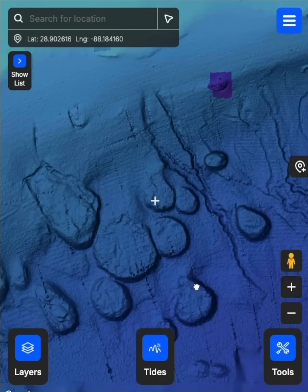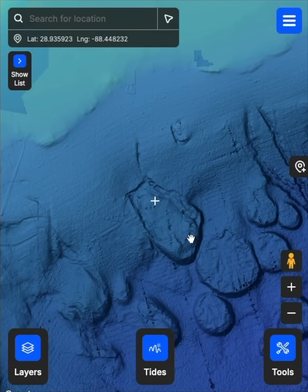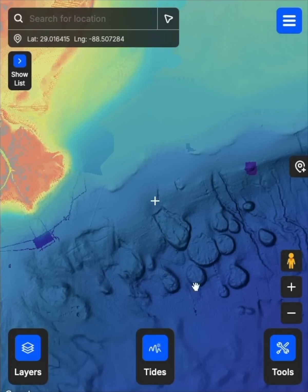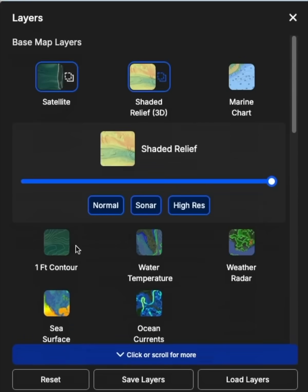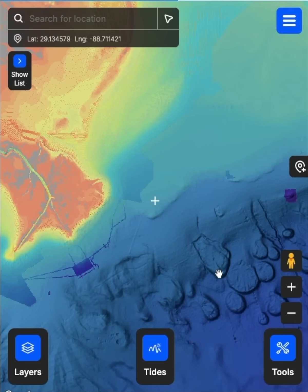Have you seen this underwater 3D view, the shaded relief view, and smart fishing spot yet? It is crazy. I'm having so much fun playing around with it. All you do to get it is just go to layers and do shade relief, and make sure to click sonar and high res. It's one of the 16 layers we have on there.